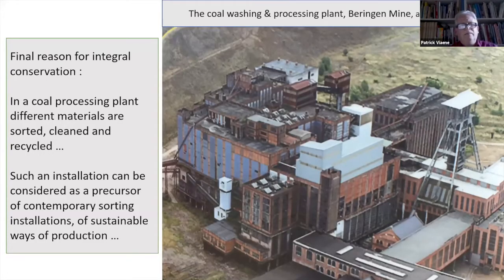Finally, in a processing plant, different materials are sorted and cleaned — nothing is lost. Such an installation can be considered as a precursor of contemporary sorting installations and sustainable ways of production.